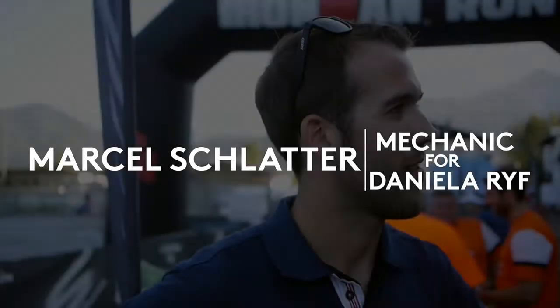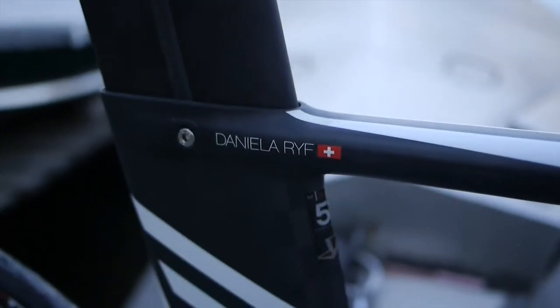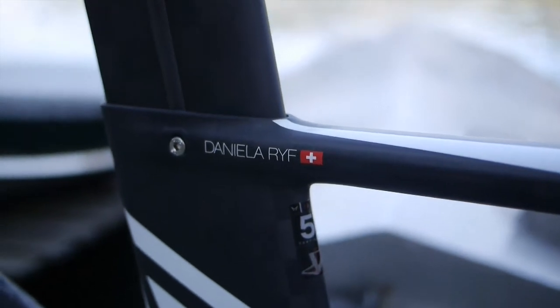We're here with Marcel. You're the man who looks after a world champion's bike. Yes, of course, it's special. Now he's world champ again and it feels like a special thing.